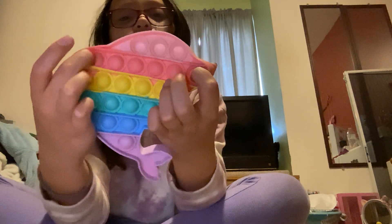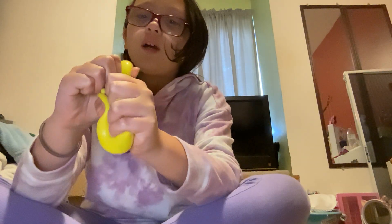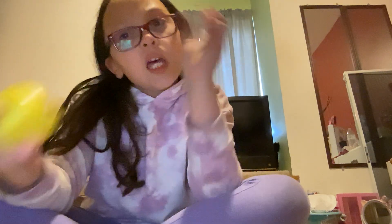Next fidget - we have this cute squishy that my friend Lanaquila gave me. Shout out to Julissa and Lanaquila because they're like my best friends. They might sometimes be mad at me but you know, it's okay.